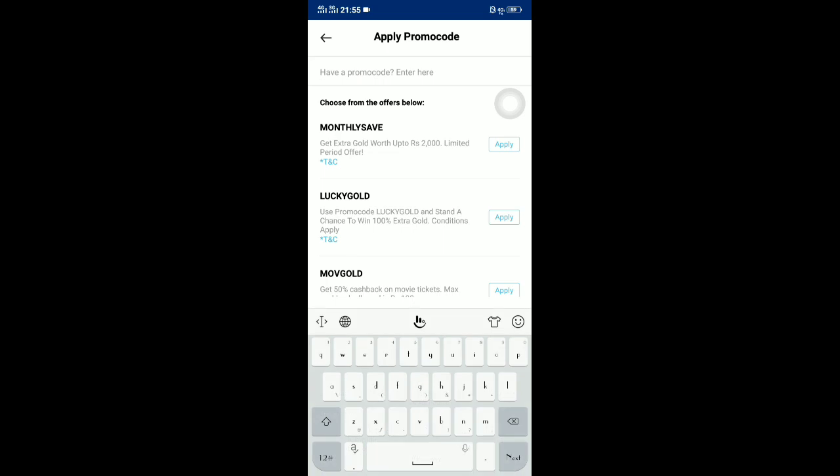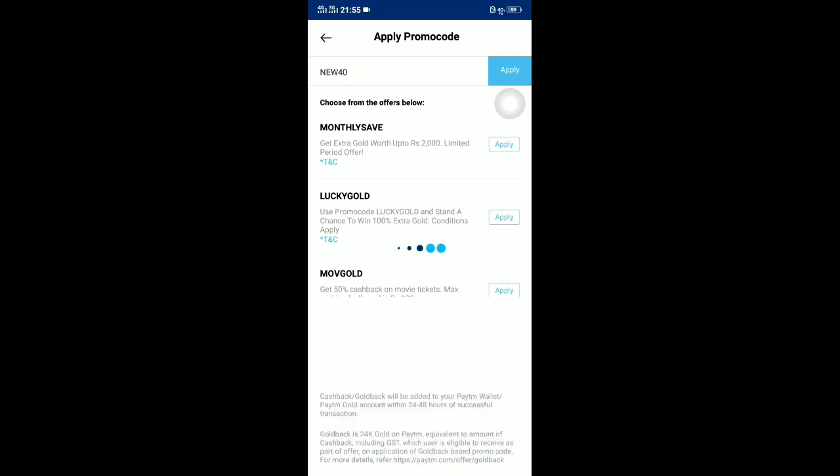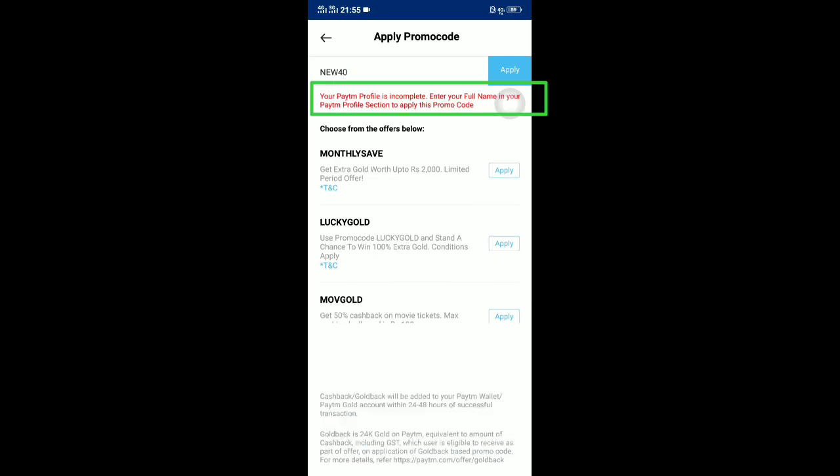After entering the amount, there is a promo code field. Normally you'll be getting NEW20 and NEW40. There's no need to invest anything — if you enter promo code NEW20 you get 20 rupees, and if you enter NEW40 you get 40 rupees. So it's better to apply NEW40.